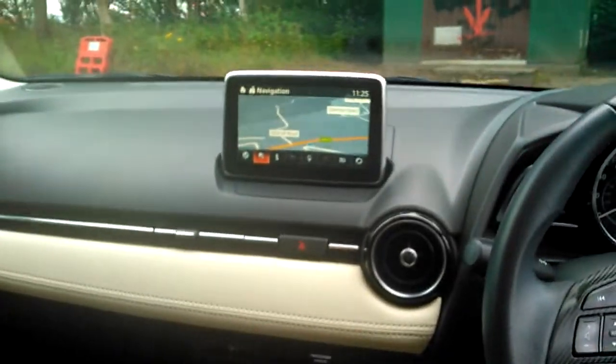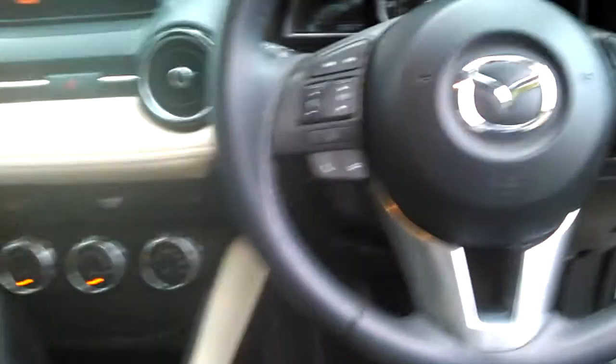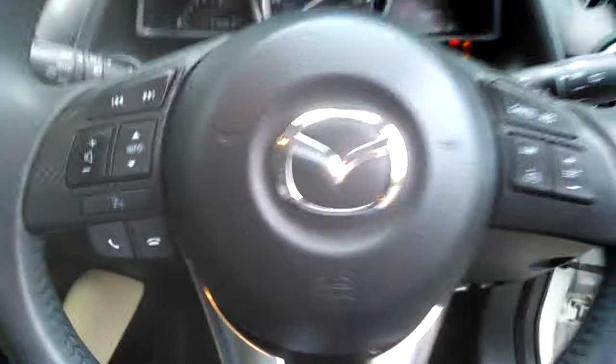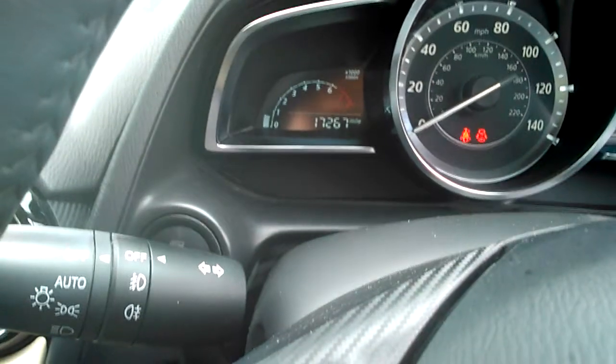It also features satellite navigation, air conditioning, speed limiter control, Bluetooth for your telephone, and this car comes with 17,267 miles on the clock.